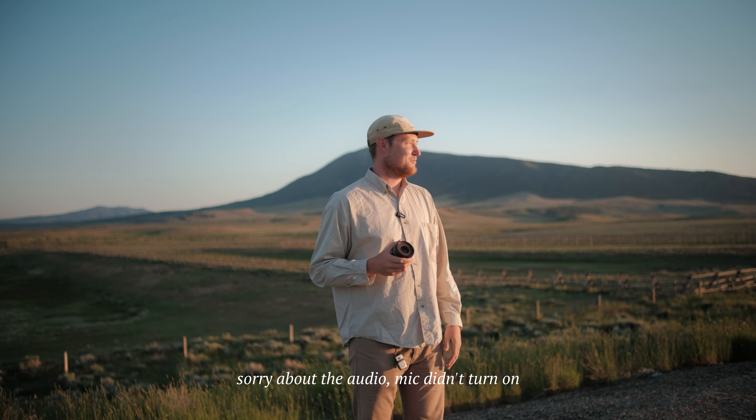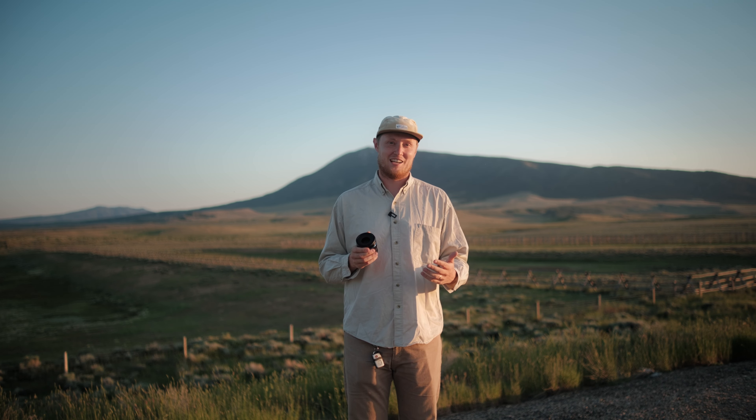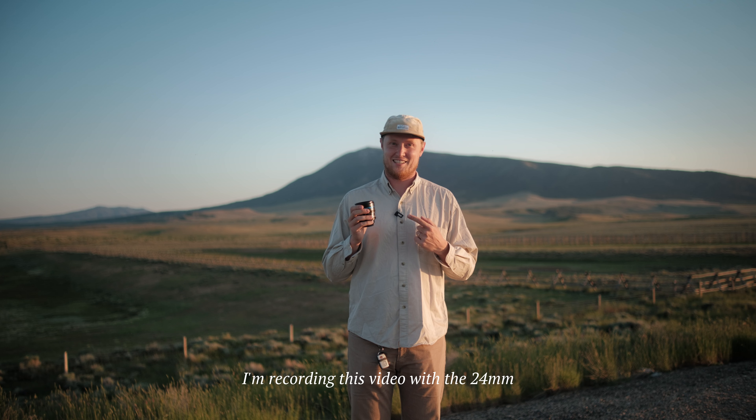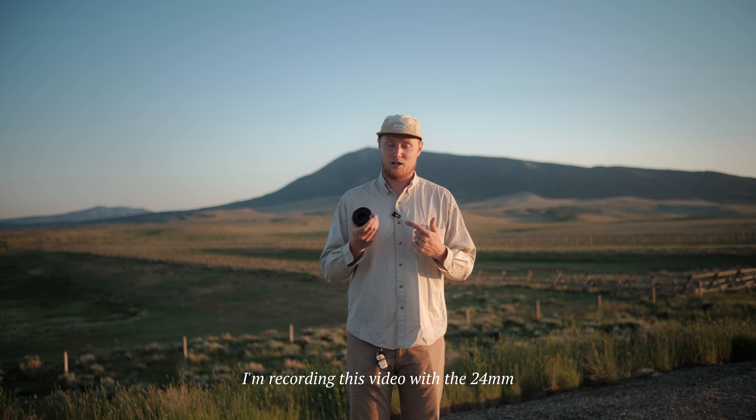Hello, welcome to this random highway off-ramp in the middle of nowhere, Wyoming. I'm on a road trip and I'm making this first impressions video about the Su-Ray series of cinema lenses called the Nightwalker series — and my first impression is that they are amazing.